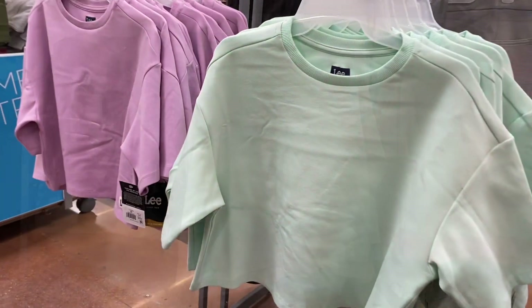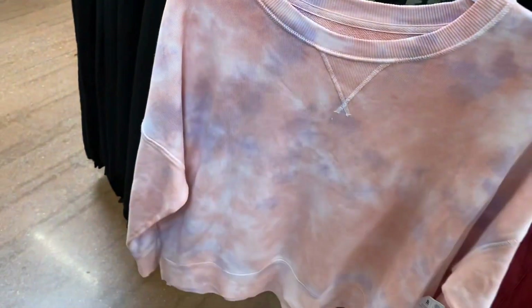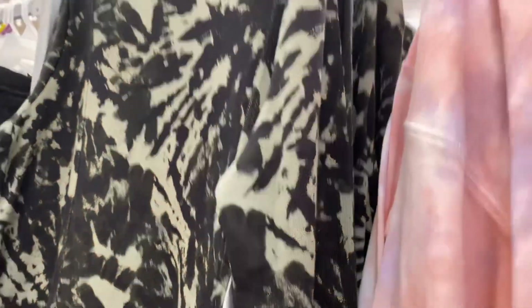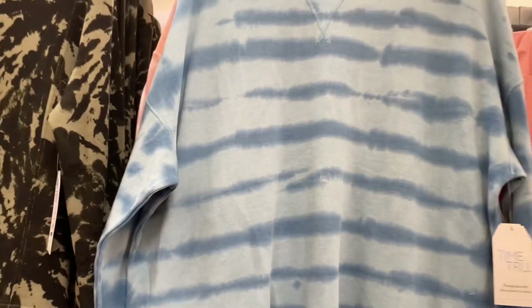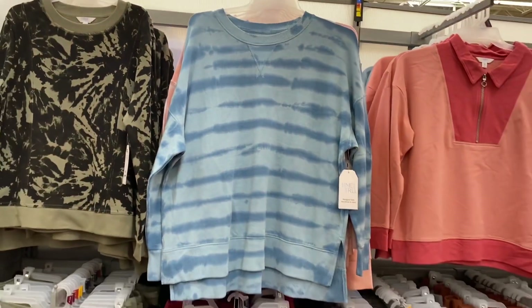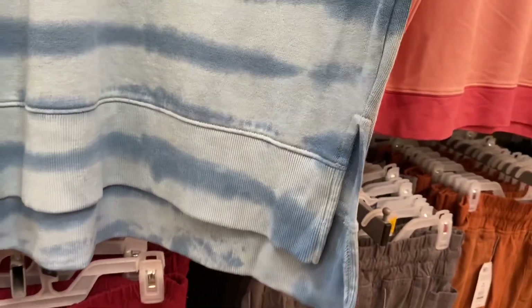They have a new sweatshirt with cotton candy tie-dye colors for $17.98. There's another one behind it that has matching bottoms. And there's one more — it's a zebra print tie-dye stripe design, also $17.98, with a slit at the bottom. That one is really cool.